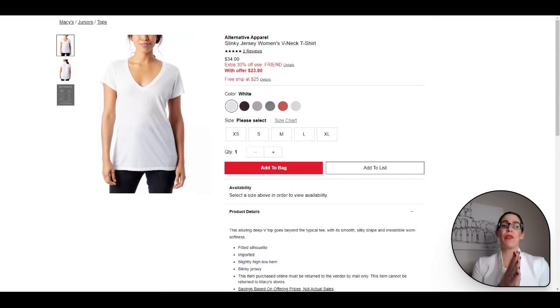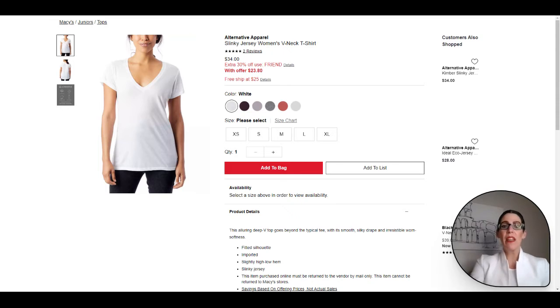The first item is a great V-neck tee — such an awesome basic. You can always add another to your wardrobe; they are definitely an amazing item to have. Dress it up, dress it down — can't go wrong with a V-neck t-shirt. The one I picked is from Alternative Apparel.